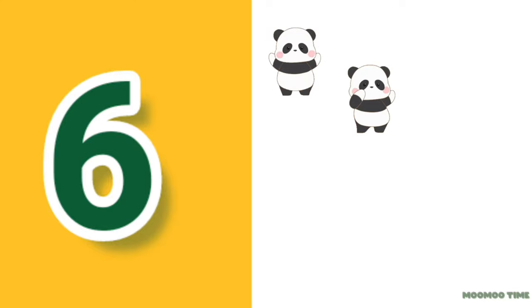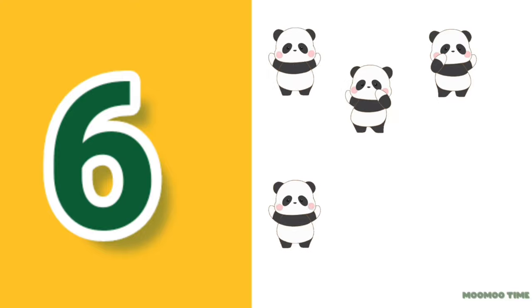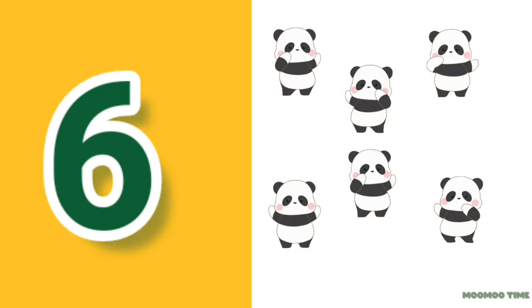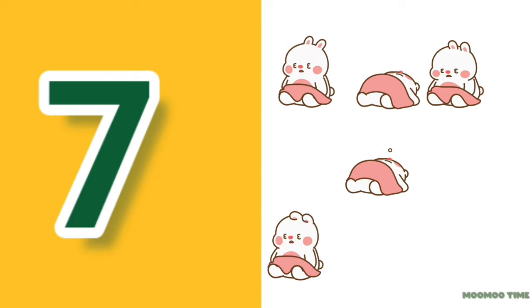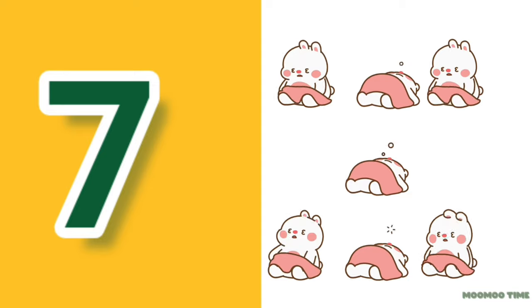6. Count with me: one, two, three, four, five, six. 6 pandas. 7. Count with me: one, two, three, four, five, six, seven. 7 kittens.